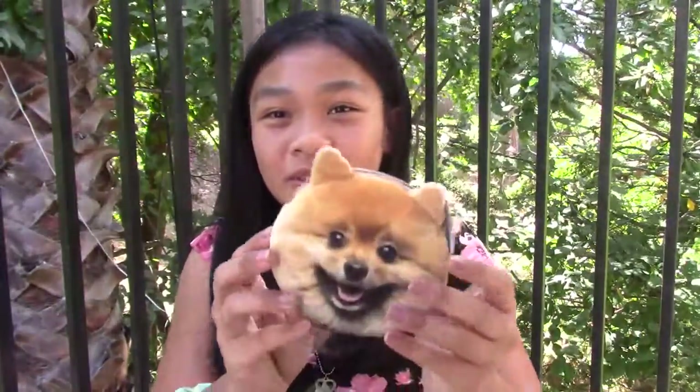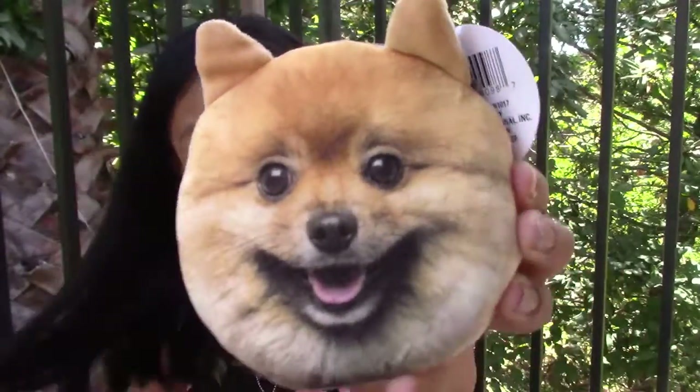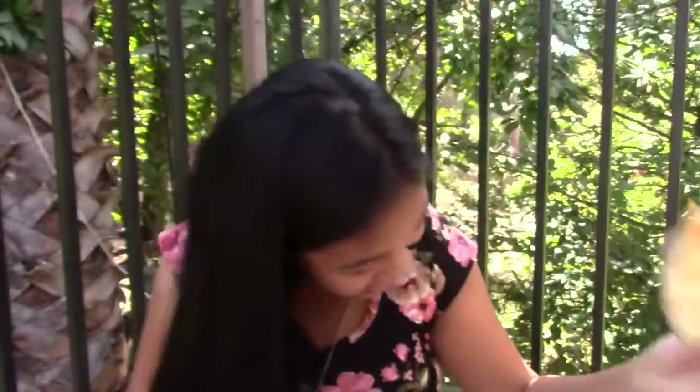I got this from the dollar store. I was going to get a different dog, but this one was just so aesthetically pleasing. Like, it is adorable. It's so nice.